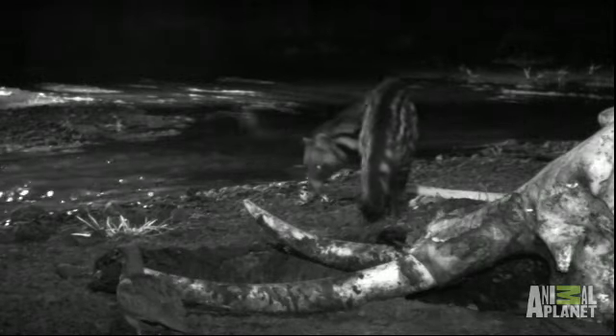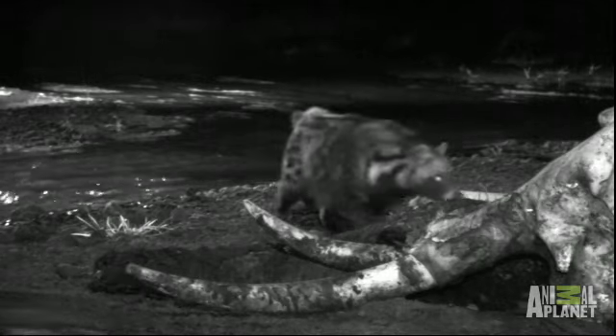Animal behavior expert Warren Samuels has spotted a rare visitor in search of rich pickings at the carcass. Wow, that's a civet. Fantastic.